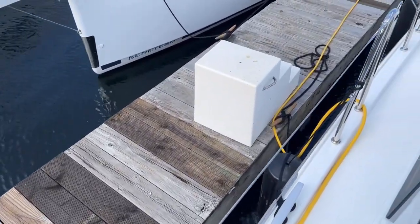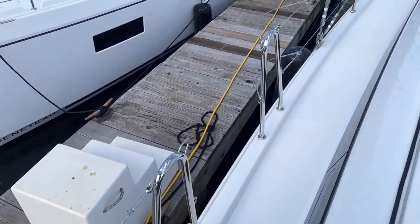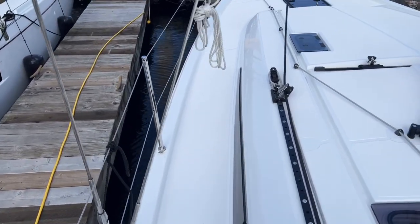Moving forward, it's easy to step up on the side decks here. Nice access gates.